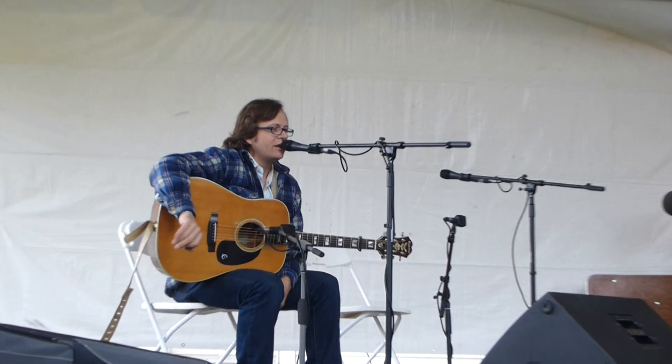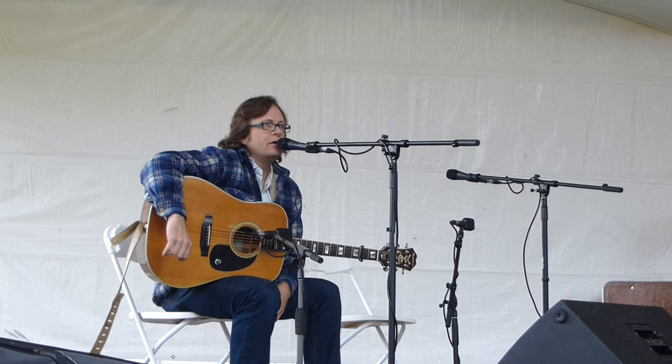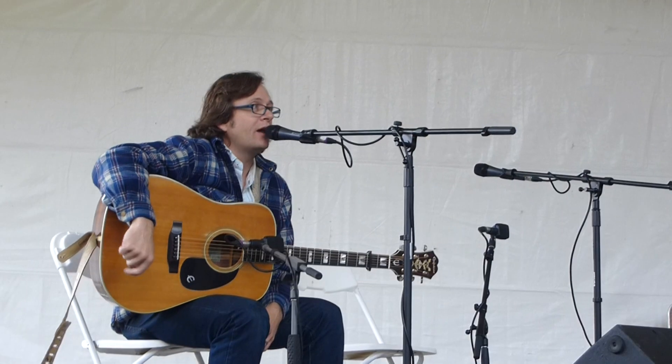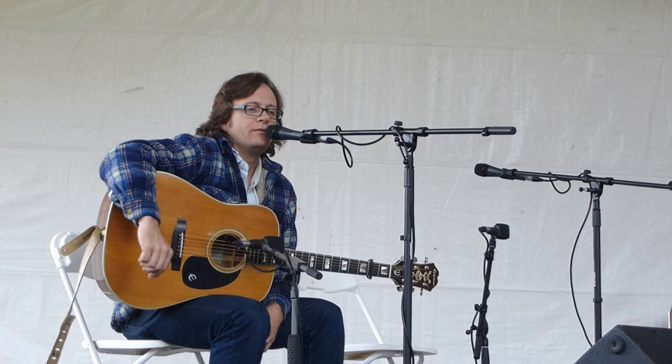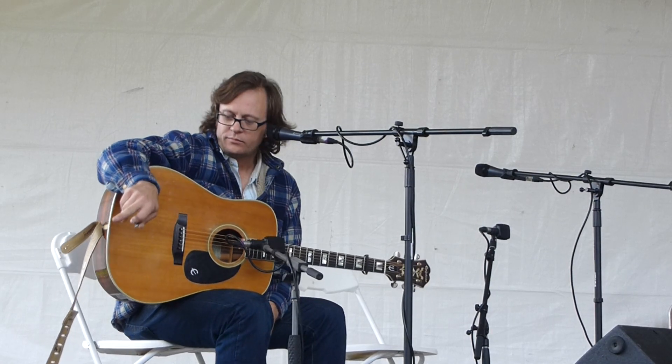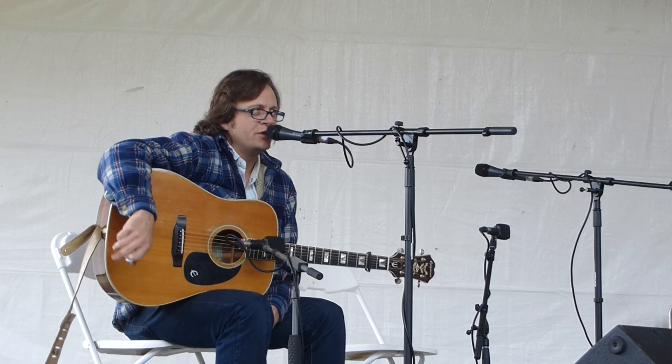It was made in 1914 by a guy named Herman Hagberg. He was a Swedish fiddle maker, but he made it in Berkeley, California. And actually this fiddle has a really cool story — this is the one I played pretty much my whole life.